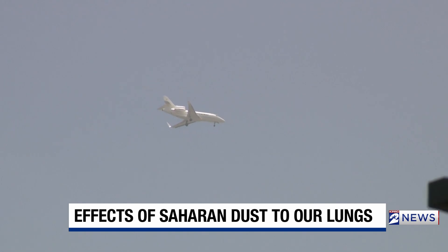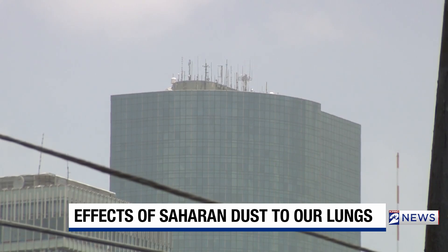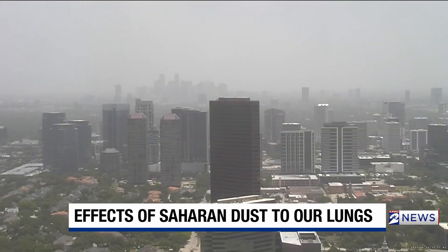The good news is the dust can reduce the chances of tropical storms as it can dry the air in the Atlantic. The bad news is it can pose a danger to people with lung conditions like emphysema and asthma.